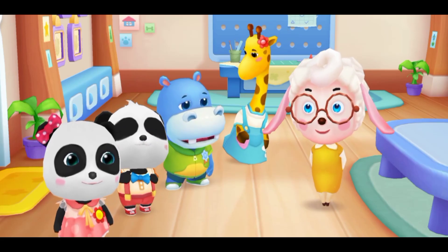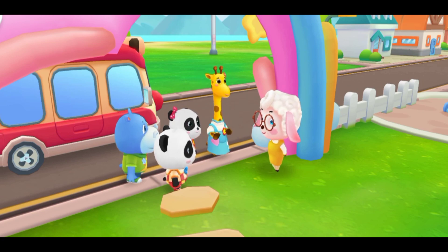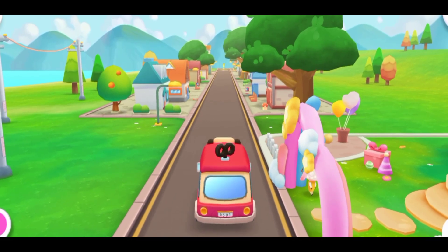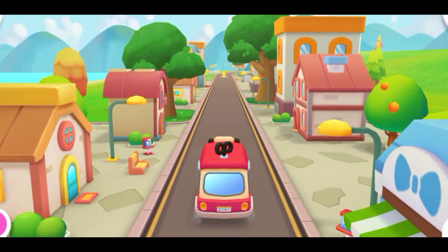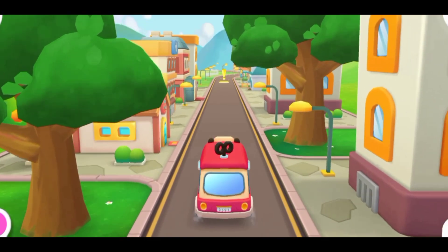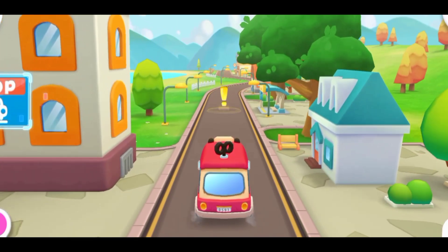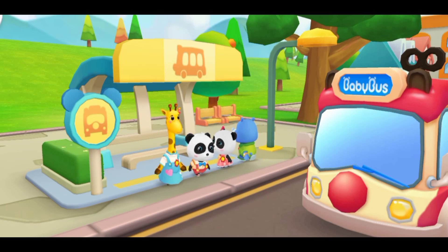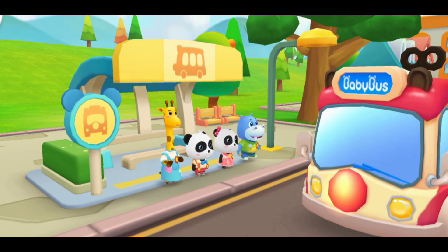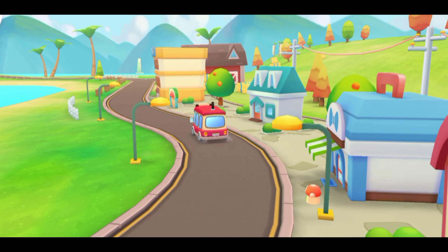Get on the Baby Bus and go home now. Okay. Take care on your way home, everyone. Goodbye, Miss Mei Mei, goodbye. Baby Bus, go! Send the kids home safely one by one. Bye Baby Bus! Bye kids! I'll pick you up tomorrow.